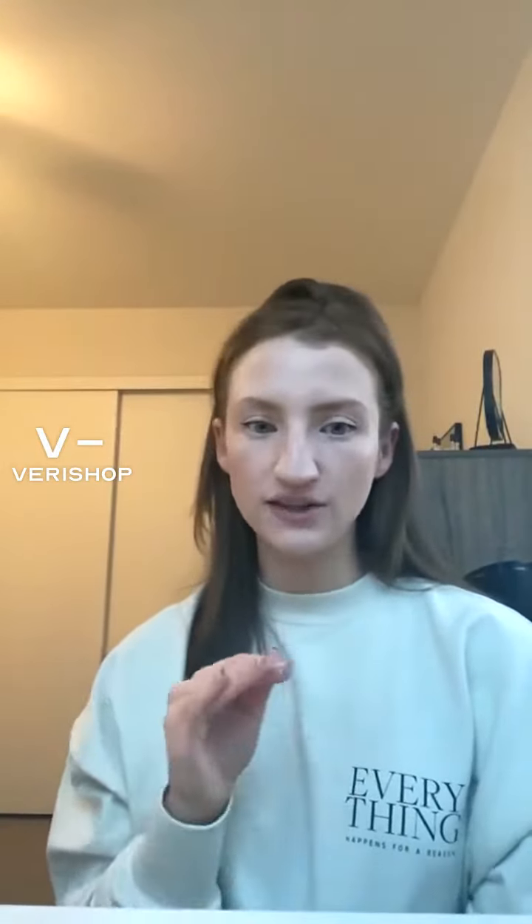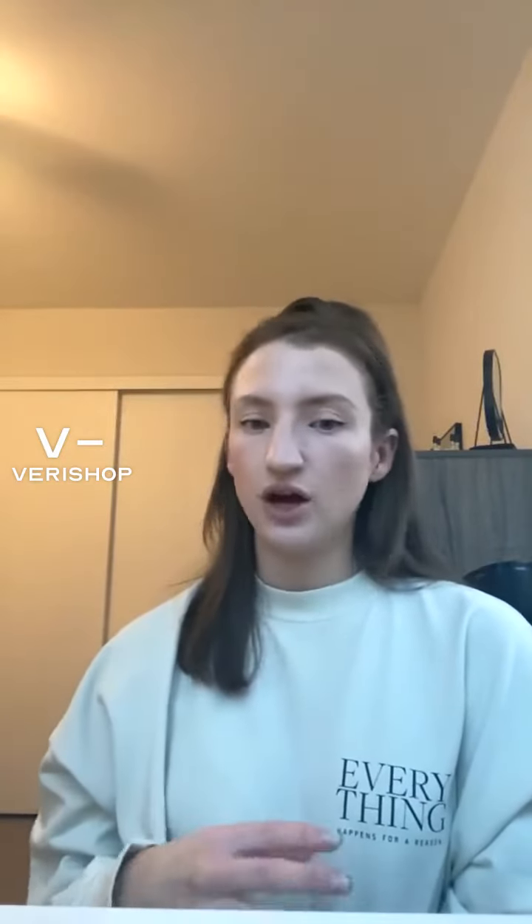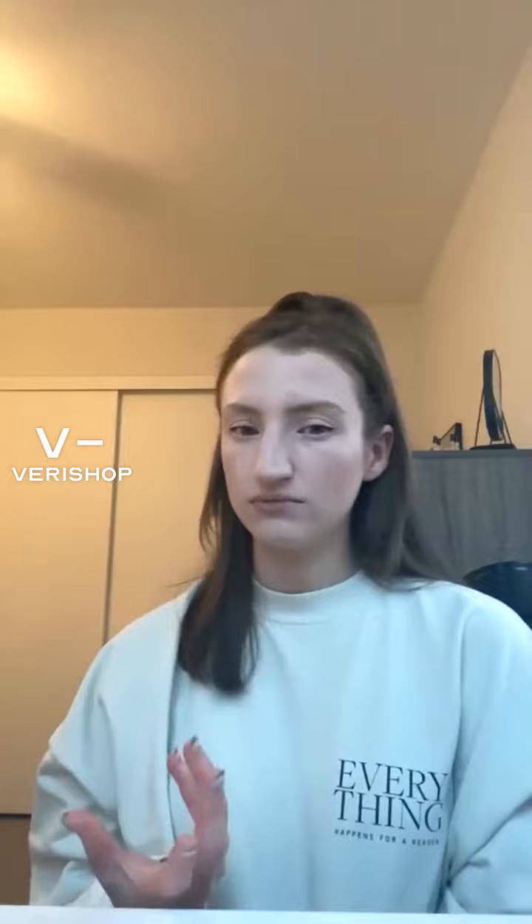Super, super hydrating. If you've been in my lives before, you would know how I suffer with just chapped lips all the time. And so many lip balms and chapsticks out there do not work — they just make your lips feel more chapped. This one does not.